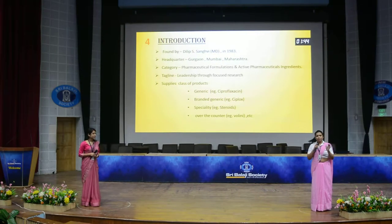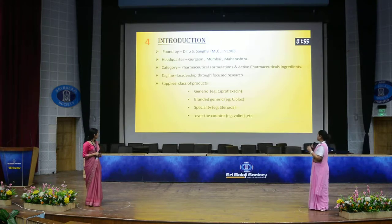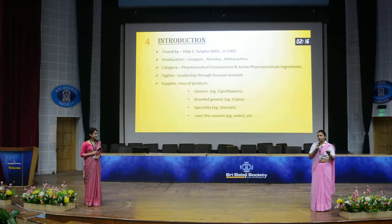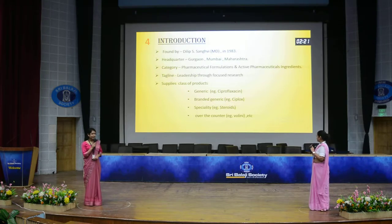Specialty products are made for some special cases, like steroids, HIVs, and anti-cancers. Over-the-counter products are products which are marketed so much that people know about them and do not need to consult a doctor — they know which medicine is needed for different occurring problems.